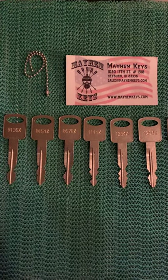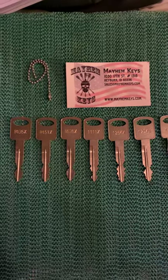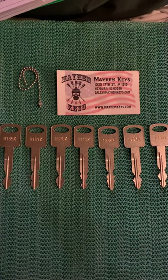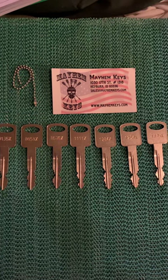Good evening, YouTube channel. It's Belmont here. And what you see before you are the Ford Fleet Keys.